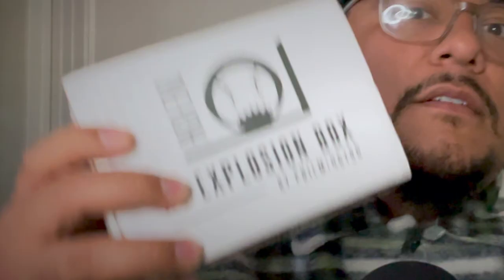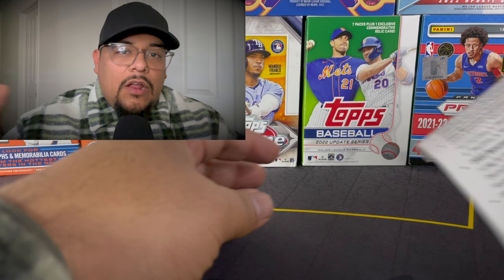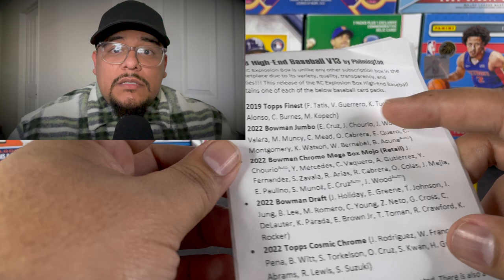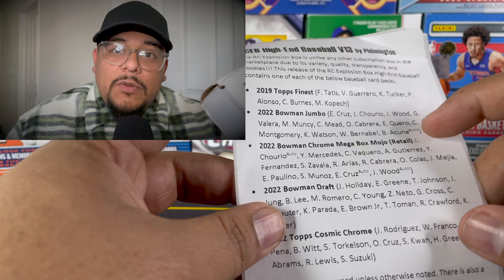I came across the Rookie Card Explosion Box, and the reason I chose it is because the pack selection is all correlated with big superstar rookies. Before I even saw the lineup for this month, I decided to join the subscription to receive one of these boxes every month. I'll leave the link in the description — I'm not sponsored by Filmington, he didn't send me this box, I paid for it on my own. But if you want some of those big rookies, this is probably one of the best ways to acquire those cards aside from buying them outright.